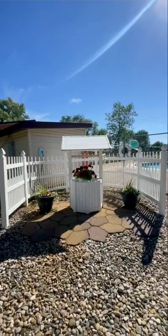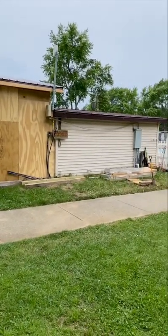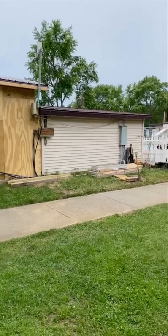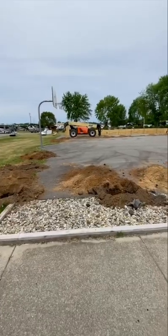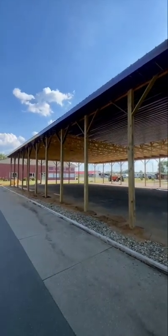Campgrounds that continuously improve their property for the benefit of their participants are great. We found out this is going to be housing a water softener for the campground. So Elkhart campground is getting a pavilion — progress update: it's going up really fast and they're doing a great job.